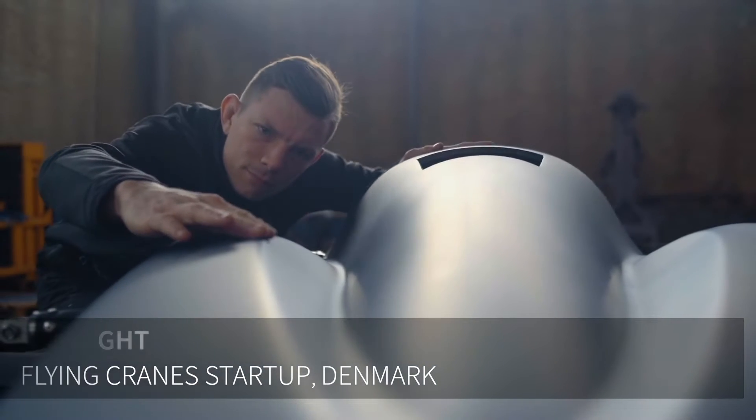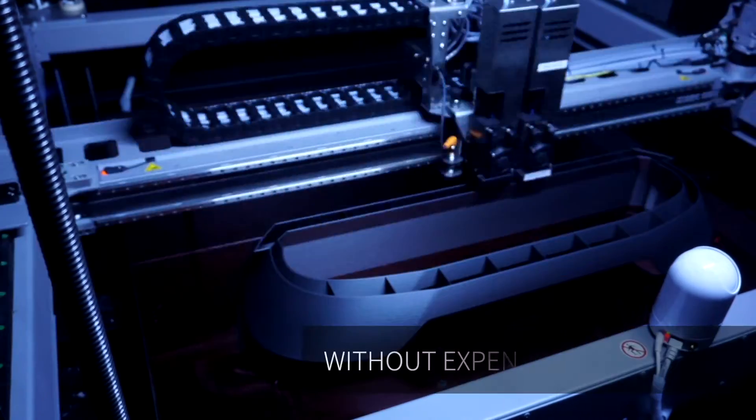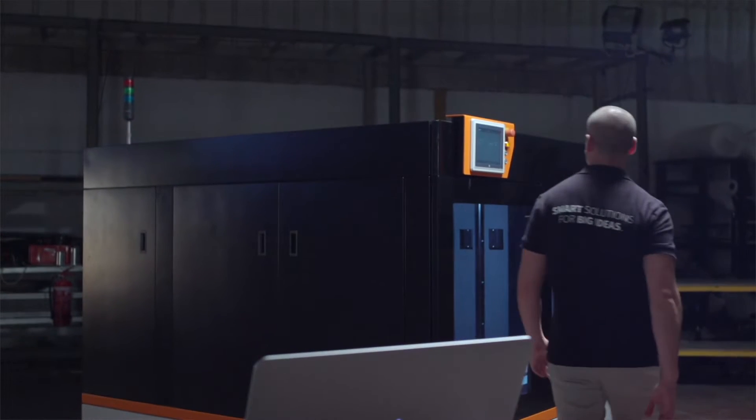When you have a big volume like the BigRep, you're actually able to make super complex shapes without the need of expensive equipment. This method is very fast, cost-effective, and we can do a lot of iterations. That's where 3D printing and carbon fiber are made for each other.